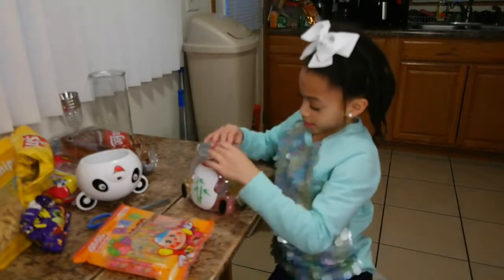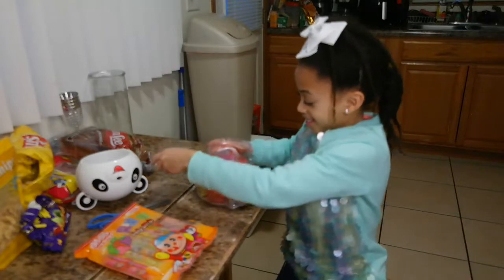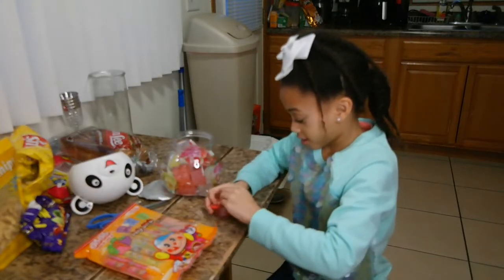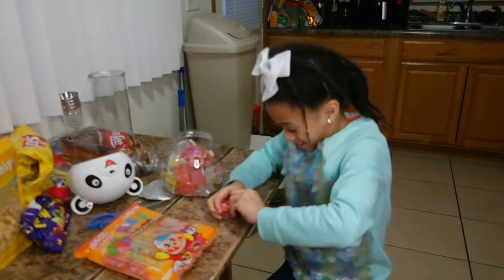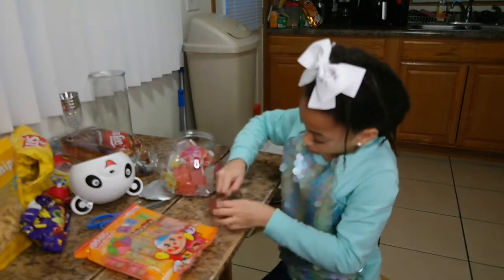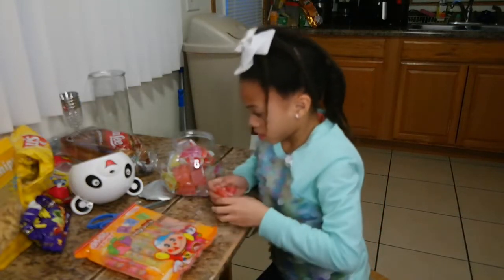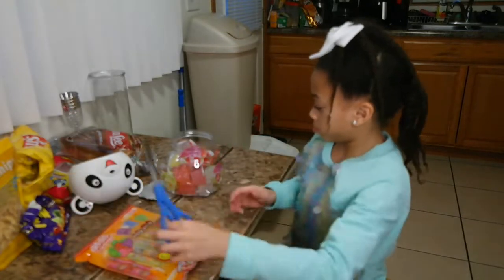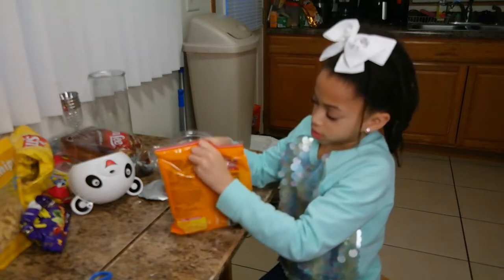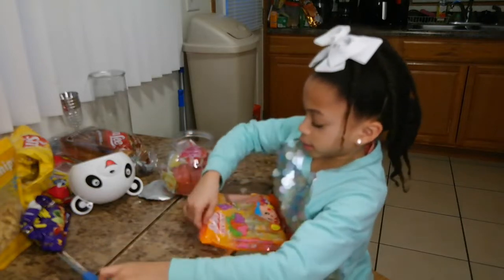We're going to try it. First I'm going to open the panda. Let's see which one I'm going to try — this is my first time trying these. I'm going to try strawberry. This is hard to open, guys, this is so hard to open. I guess they wrapped it really good. I'm going to move on to the jelly straw — I got some scissors to open it.